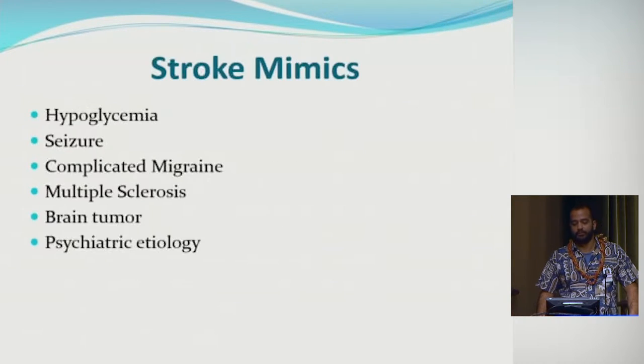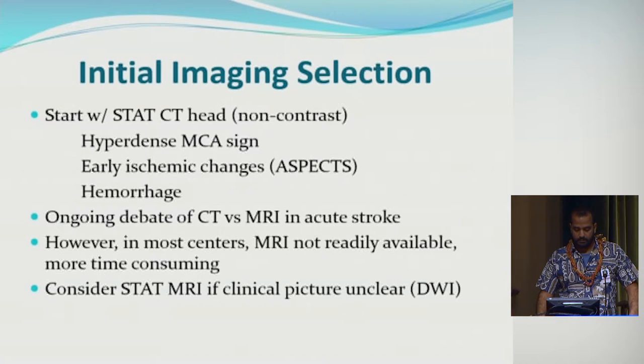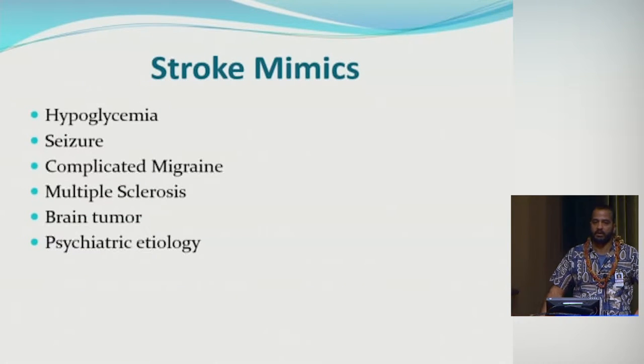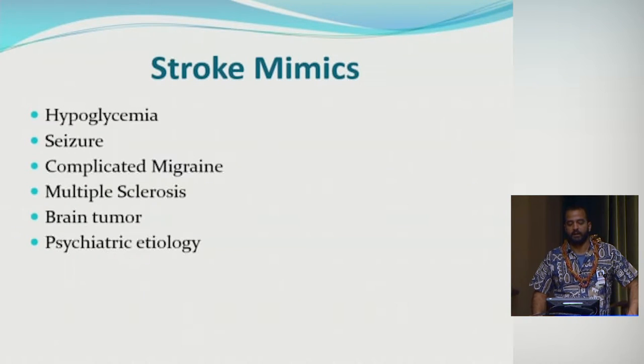Stroke mimics are very important to keep in mind. Not everyone who comes into the ER with focal weakness or aphasia is having a stroke. Conditions that can mimic stroke include hypoglycemia, postictal Todd's paralysis or aphasia after a seizure, complicated migraines such as hemiplegic migraines, multiple sclerosis, brain tumors, and psychiatric conditions such as conversion disorder.